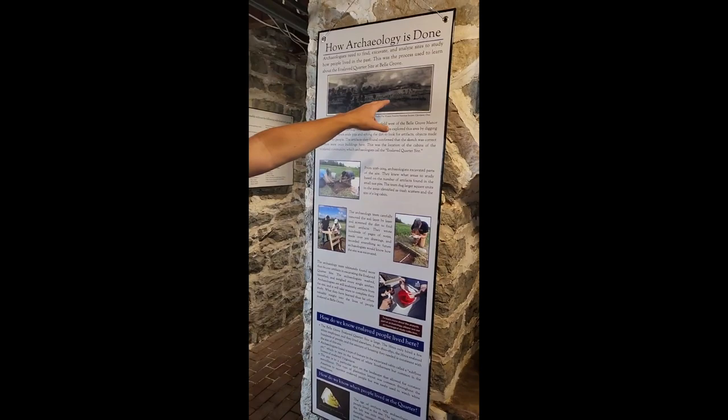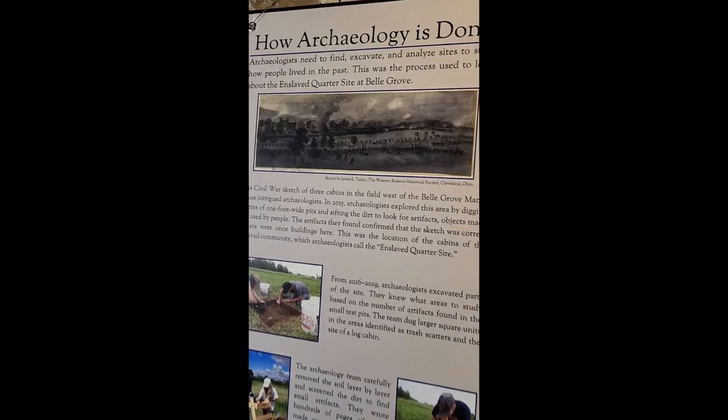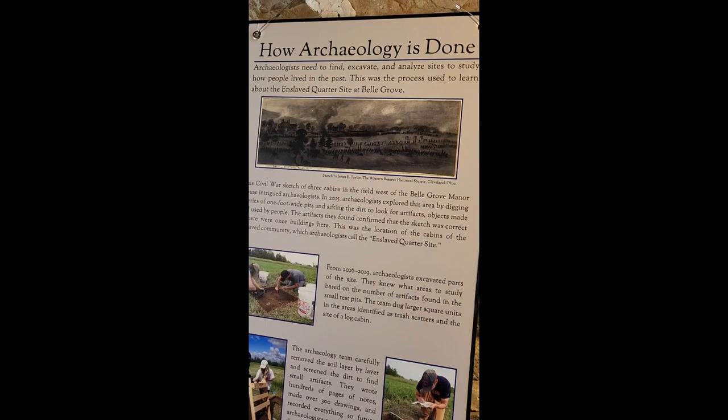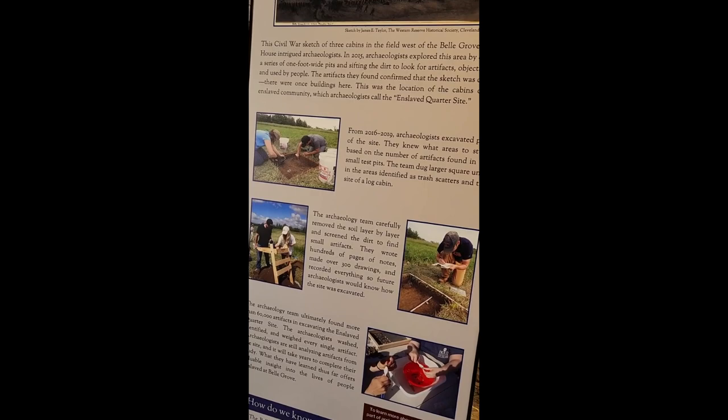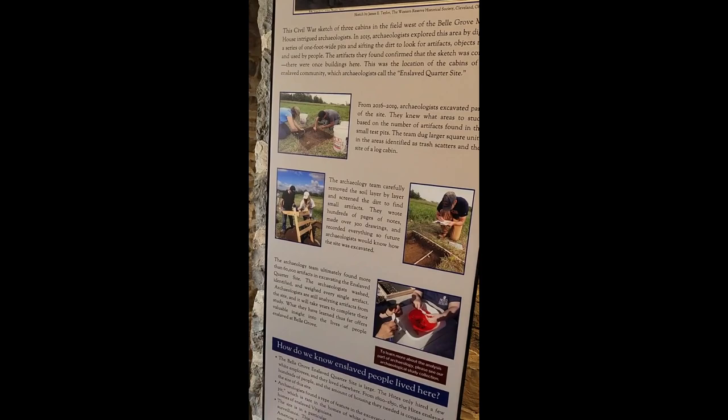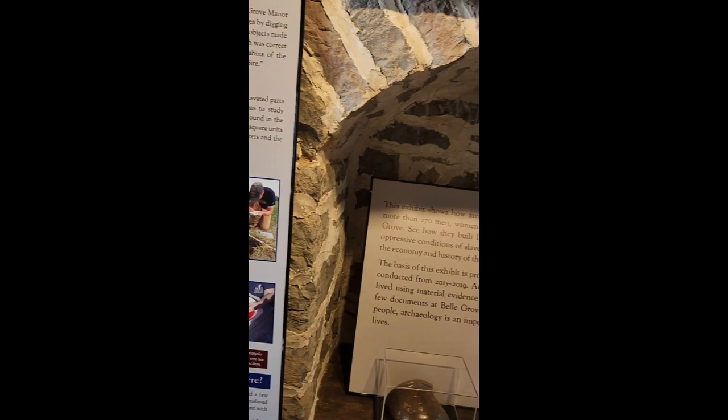We have some documents showing buildings out here in the field across the street. Research done in the 90s suggested there was probably an enslaved quartering site out there, so that's where I started my research. We essentially looked through the whole site — it's really large, about an acre and a half of land. We looked to see where artifact concentrations were and where homes would have been, and spent about three years doing that, then came through later and did more extensive excavations at one of the enslaved houses and a bunch of the trash scattered around the plantation.